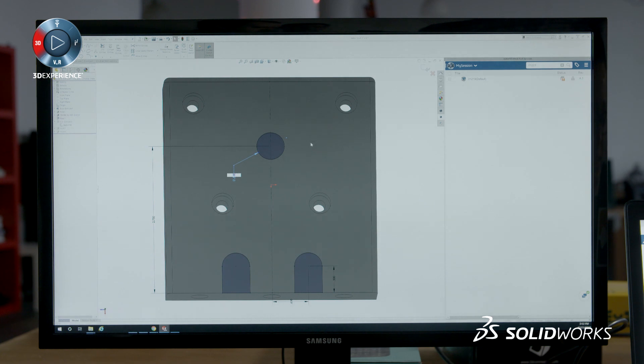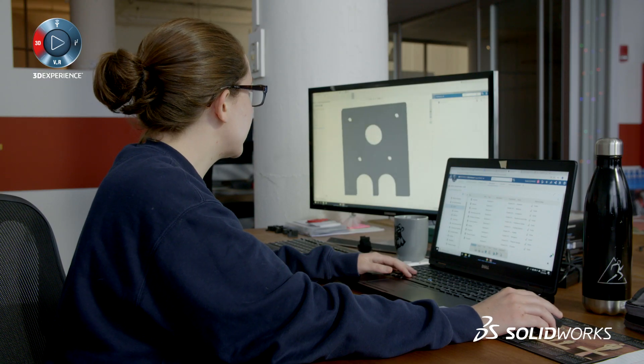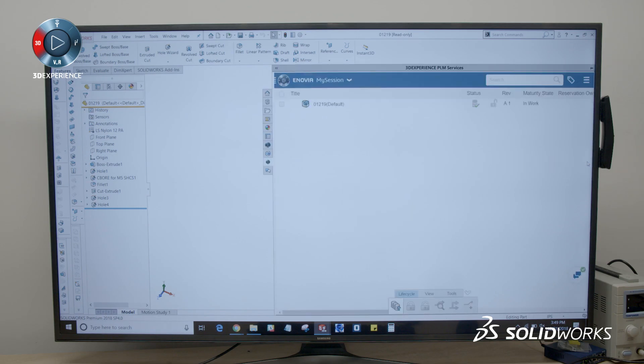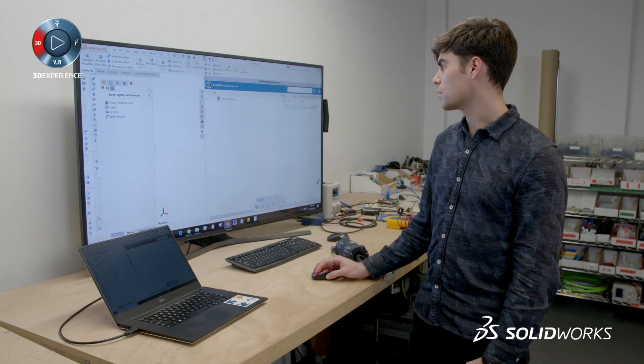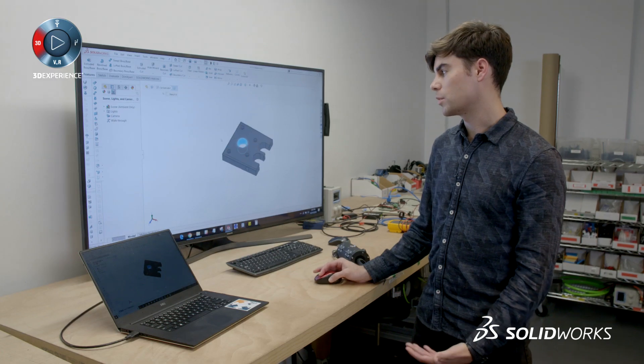If I decided to go in and change the size of this hole, I could go in and easily change it to a different size. She just notified me that she's made the changes. I can open it up — at this point you can see the status shows I have an outdated model. There's a more recent version, so I can get the revision. And here you can see that the hole size did increase from the previous version.